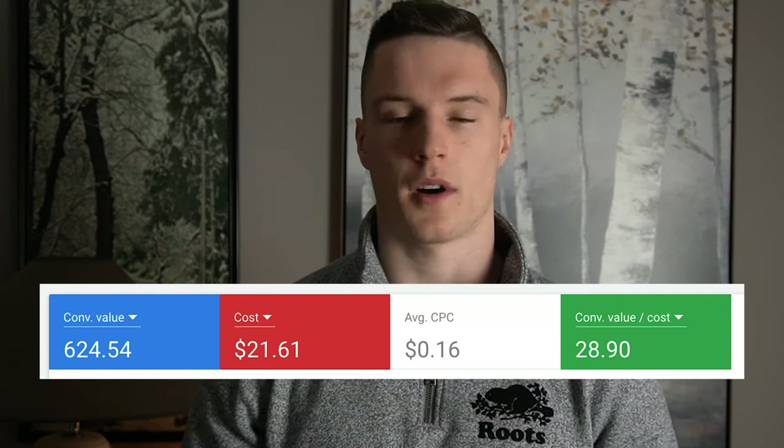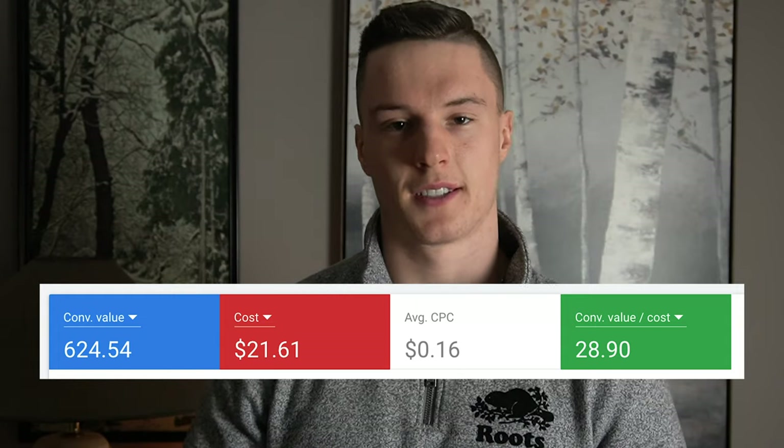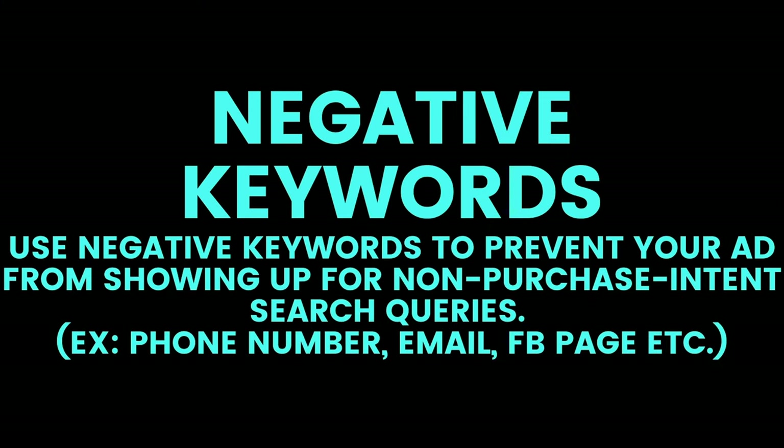We actually spent about $20 the whole Boxing Day weekend and had a 20x ROAS, so you can do the math on how much that made us. That pretty much wraps it up for brand search. To recap, you want brand search on so that you show up at the top and keep building good momentum. One important thing you might want to take note of is negative keywords — similar to Facebook where you can exclude certain interests, you can exclude certain keywords from your Google Ads campaigns so you don't show up for that certain term.